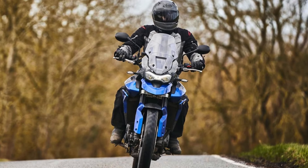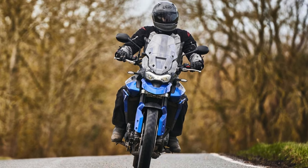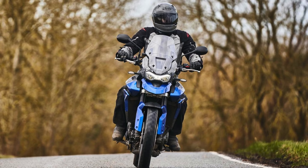In short, the Tiger 850 Sport is not just another bike — it's a versatile companion ready to elevate your riding experience with style and performance that's hard to beat.